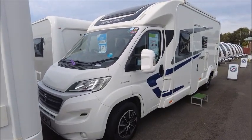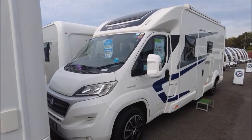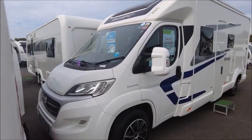Welcome back to Seller Pleasure. Here we have a Swift Escape 695 Motorhome that we're going to take a look at. This is a 2017 registration.